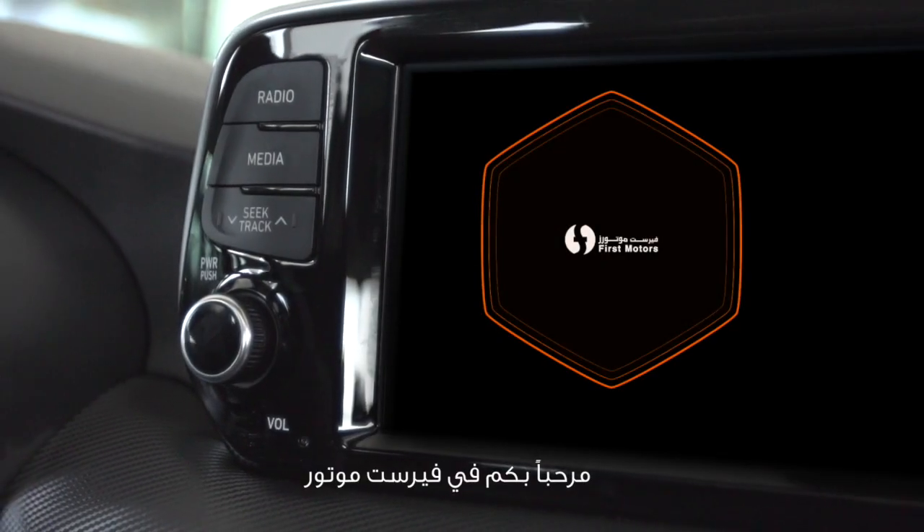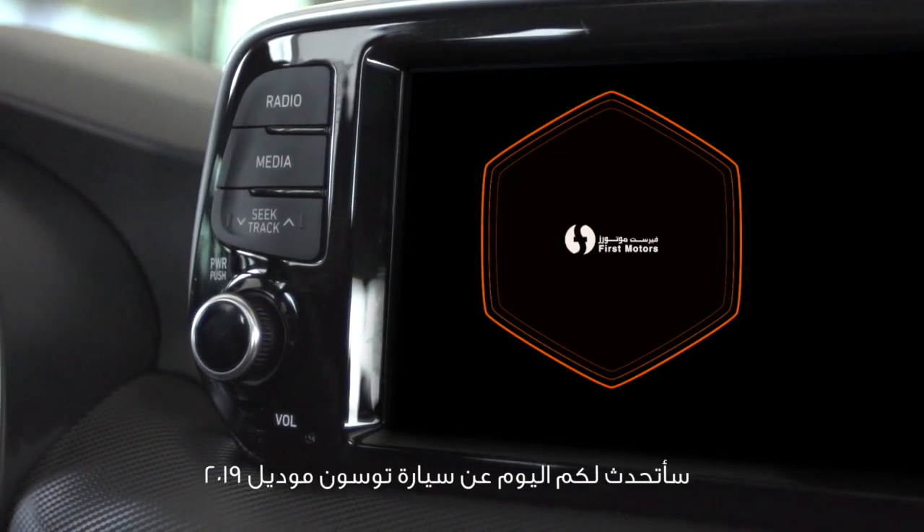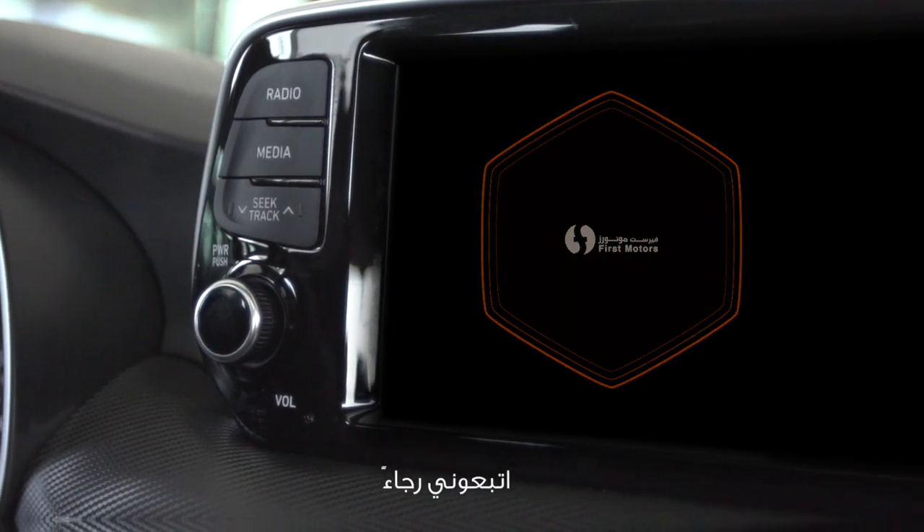Welcome to First Motors. Today I'll talk to you about the Tucson 2019 model. Please follow me.